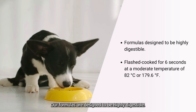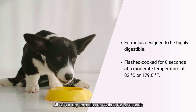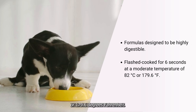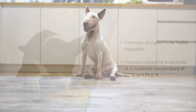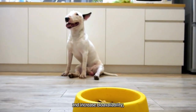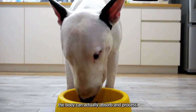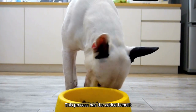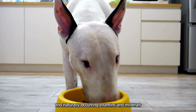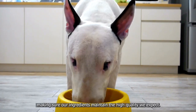Our formulas are designed to be highly digestible. All of our dry formulas are flash-cooked for six seconds at a moderate temperature of 82 degrees Celsius or 179.6 degrees Fahrenheit. The flash-cooking process serves to maintain our food's nutritional integrity and increase bioavailability, meaning how much nutrition the body can actually absorb and process. This process has the added benefit of minimizing damage to the protein and naturally-occurring vitamins and minerals, making sure our ingredients maintain the high quality we expect.